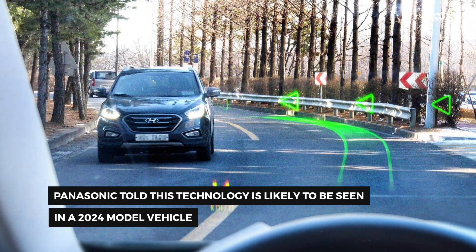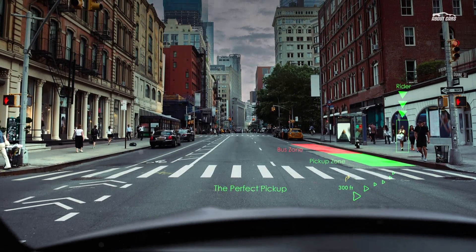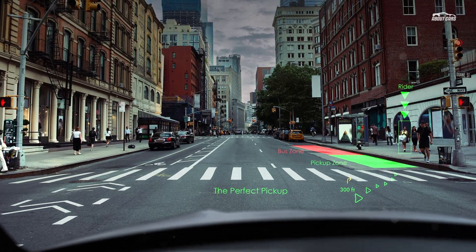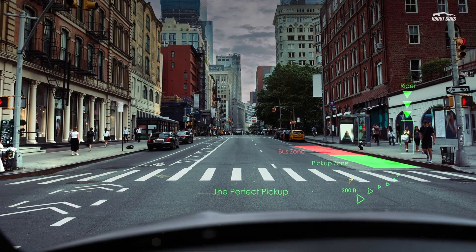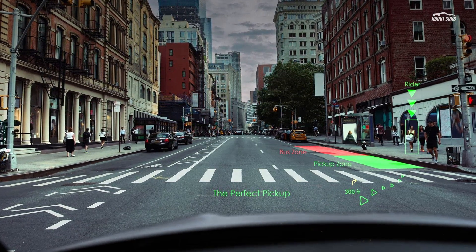Panasonic Automotive calls this a seamless, more engaged and informed driver experience. The HUD features eye tracking to project images correctly regardless of where the driver is looking. If it notices that the driver's head has turned, it adjusts the HUD elements being projected in less than 300 milliseconds to compensate.